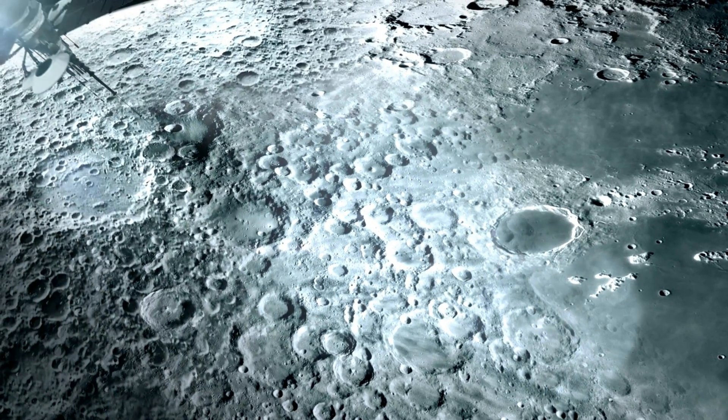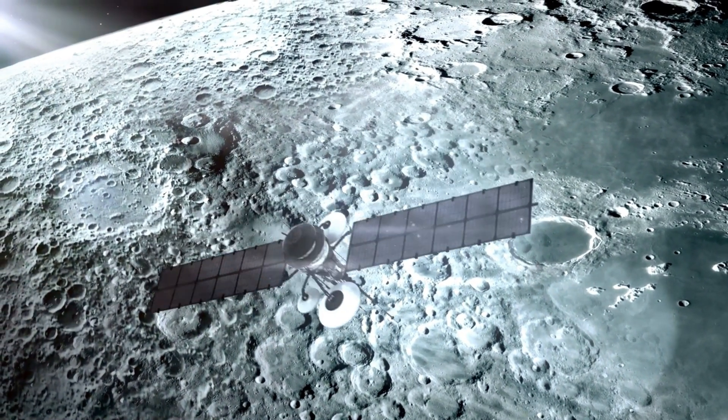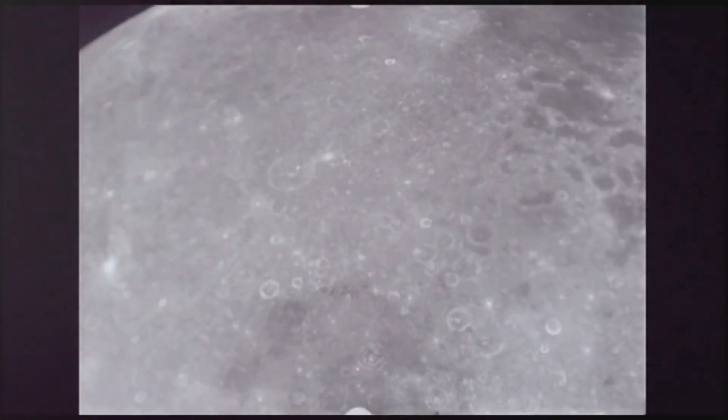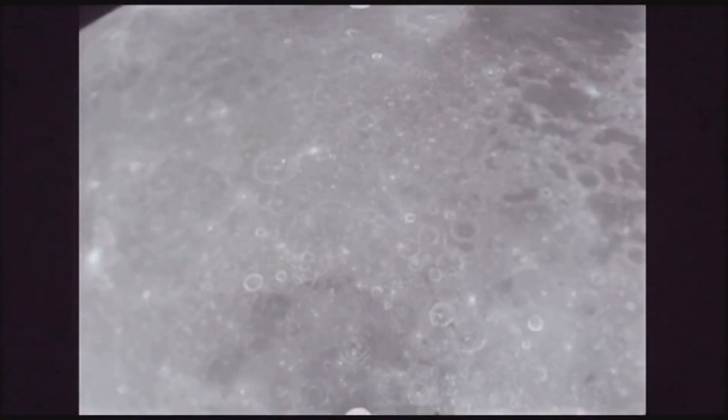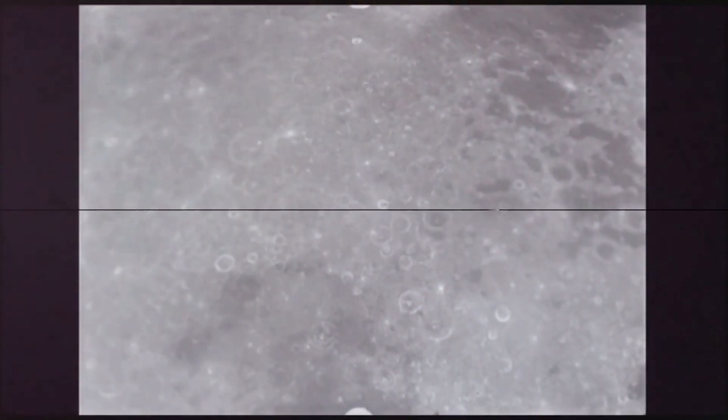These samples, particularly lunar dust from Apollo 17's final crewed mission, were crucial to a recent breakthrough. Hidden within the dust were zircon crystals, a key indicator of the moon's age, believed to have formed billions of years ago.